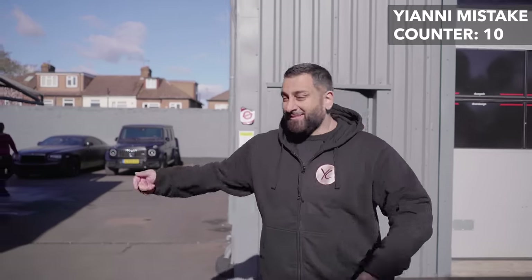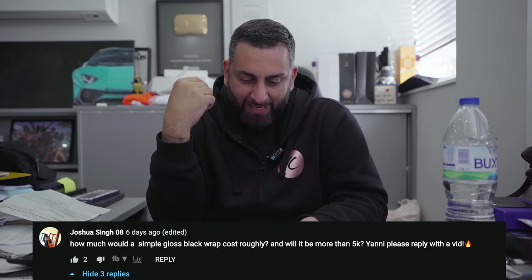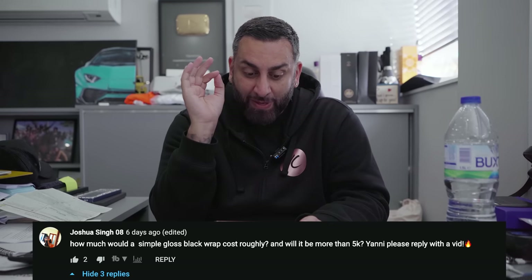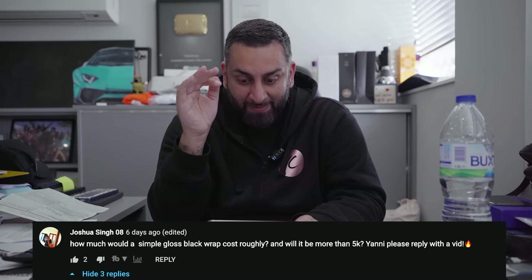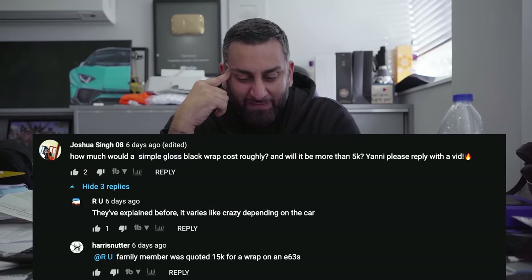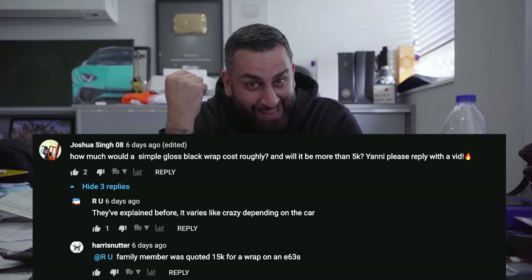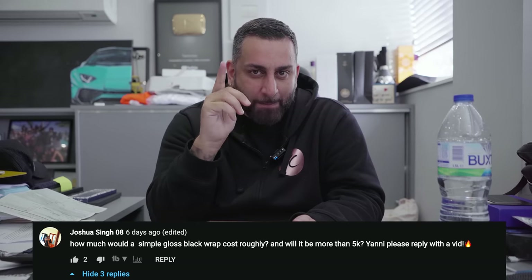Let's run through the comment section — it's going to be a quick one. Joshua put: how much would a single gloss black wrap cost roughly, and will it be more than £5k? We don't do gloss black because we think it looks like a bad paint job — I don't think the vinyl companies have perfected it yet. Wraps can start off at £1,500 and go up. Someone else commented that a family member has been quoted £15,000 for a wrap on an E63 S. I think you're telling a little porky — £15,000 for any car is ridiculous. Don't believe everything you read and see.